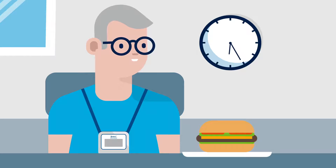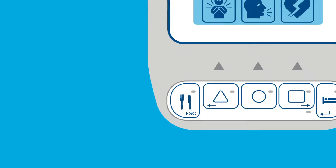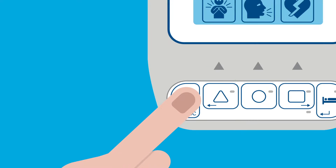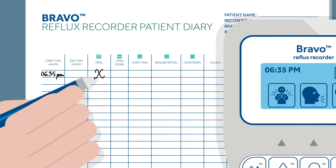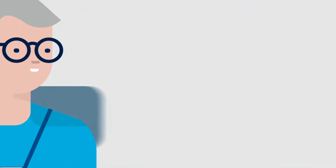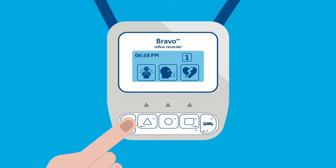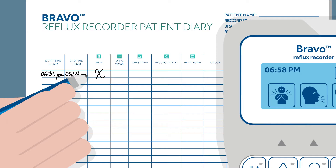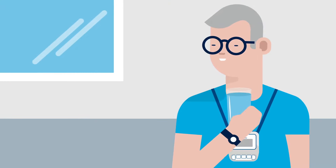Meals and lying down are durational events — activities with beginning and end times. To record the start of a meal period, press any button to turn the backlight on, then press the fork and knife button on the recorder. Write down the start time displayed on the recorder in the patient diary and place a mark in the meal column. Please note that the start time must match the time displayed on the recorder. Record a meal every time you eat or drink anything during the test. Drinking any beverage should be within meals; if you have a drink outside your meals, log this as a meal in the same way.